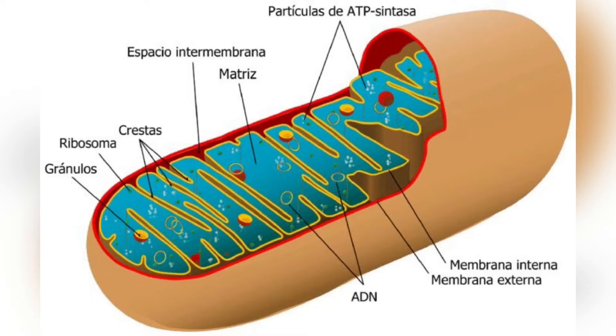The matrix is the space enclosed by the inner membrane. It contains about two-thirds of the total proteins in a mitochondrion. The matrix is important in the production of ATP with the aid of the ATP synthase contained in the inner membrane.